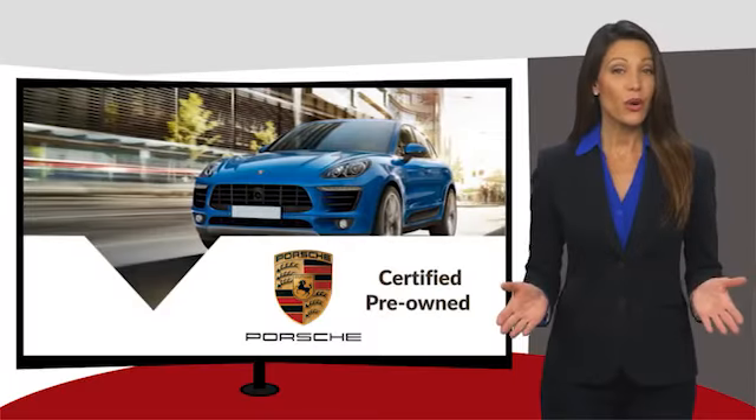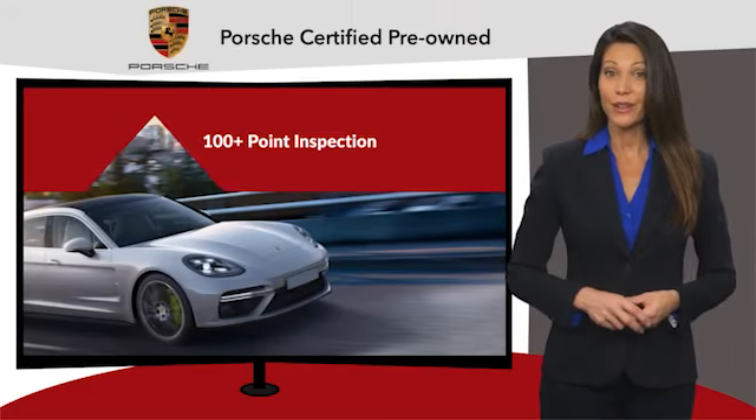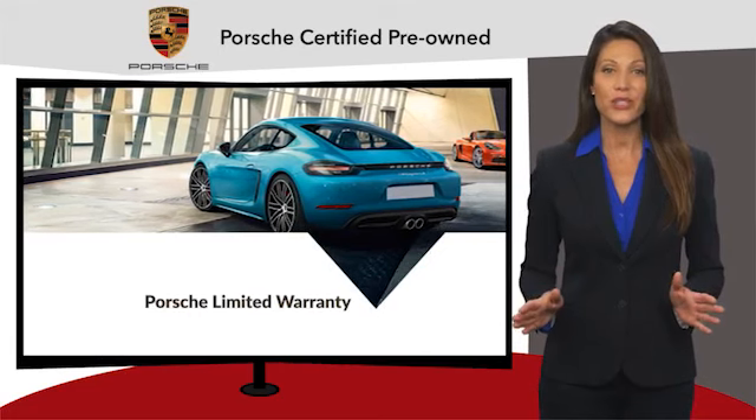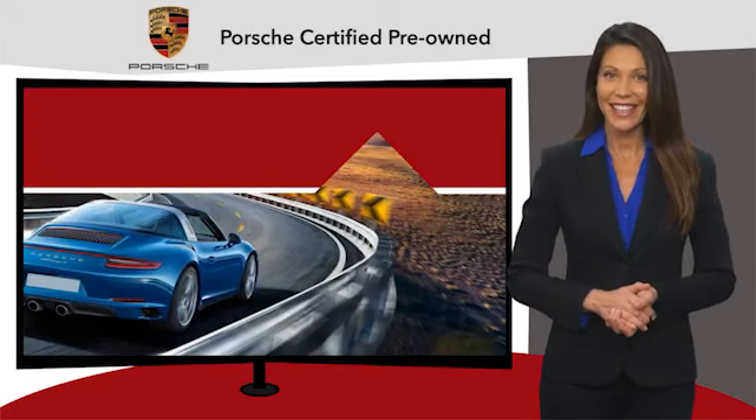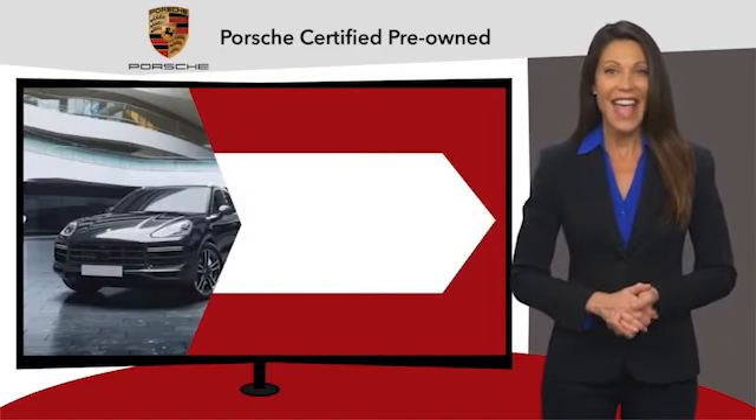Owning a Porsche should be a very special experience. That's why when you buy a Porsche Approved vehicle, we do everything we can to ensure it's as good as it looks. You can expect driving pleasure, quality, safety, and stability of value.